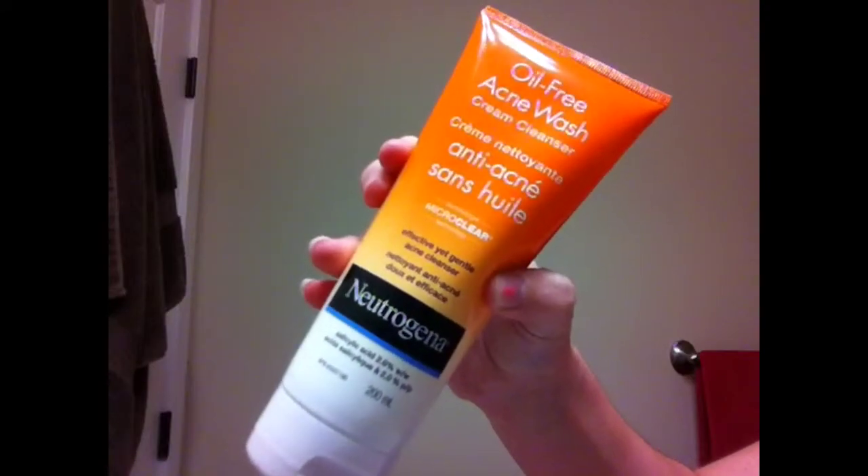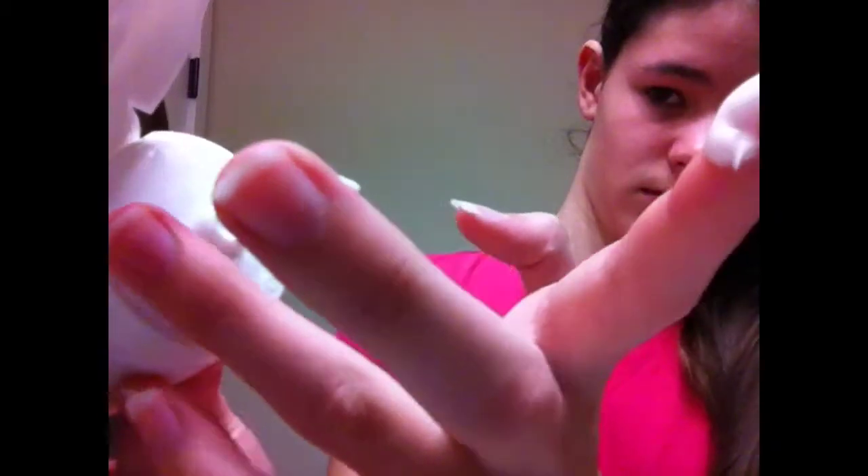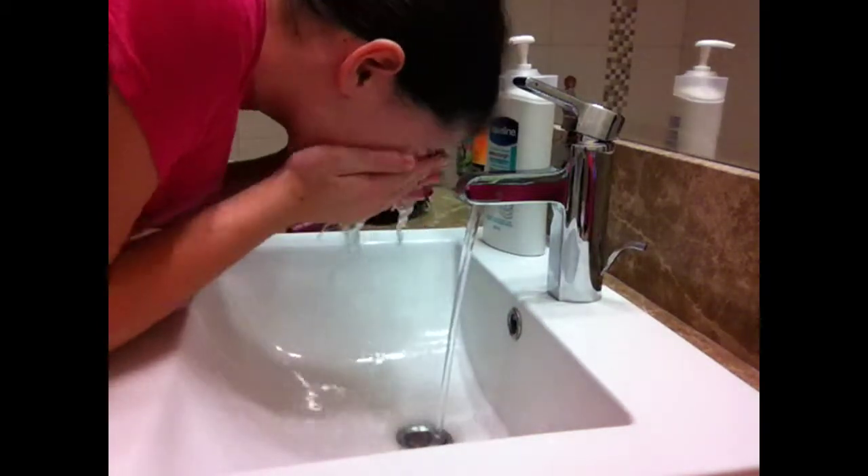I grab my oil-free acne wash cream cleanser from Neutrogena and put just a little bit on my hand, then smudge it around and put it all over my face. I really like this because it makes my skin soft and smooth. It's pretty much soap so you have to wash it off, but it leaves it nice and smooth.